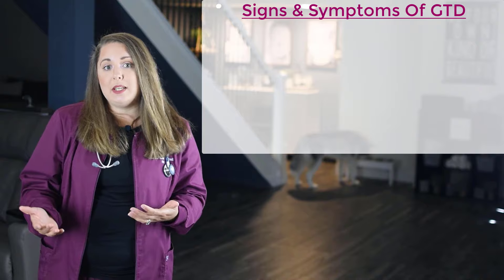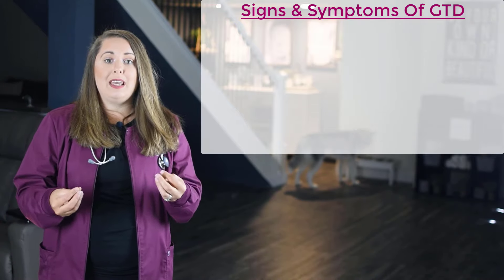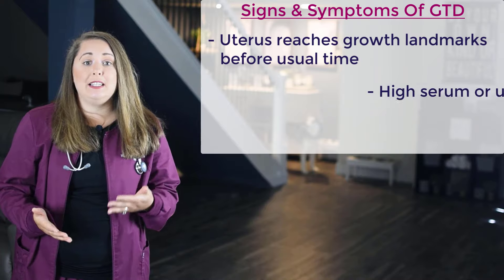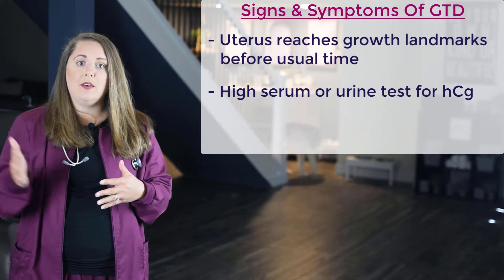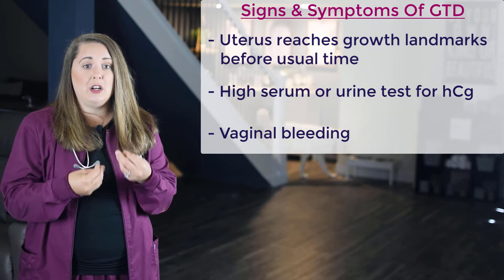Next, let's talk about gestational trophoblastic disease, also known as a molar pregnancy or GTD. GTD is the degeneration and abnormal proliferation of the trophoblastic villi. The cells become filled with clear fluid, giving them an appearance of grape-like vesicles. Signs and symptoms include the uterus expanding faster than normal because the trophoblastic cells proliferate at such a rapid pace that the uterus reaches its growth landmarks before the usual time. You may also see a very high serum or urine HCG because trophoblast cells produce HCG in large amounts as they grow rapidly. The patient may also experience vaginal bleeding due to stress and tension on the cervix.